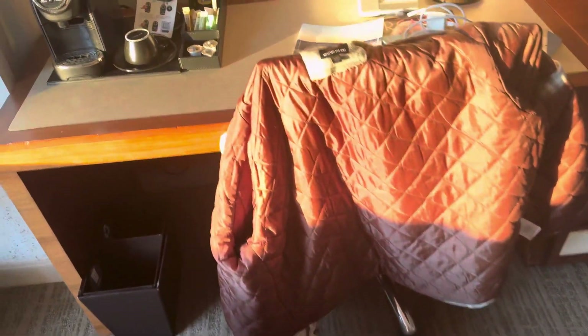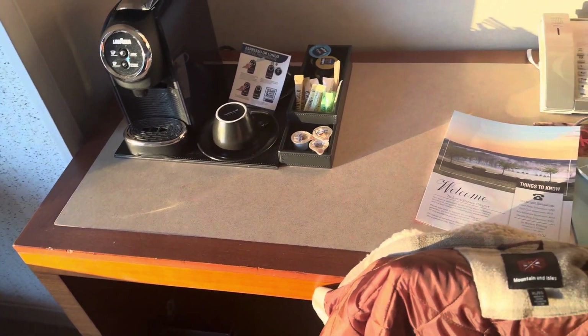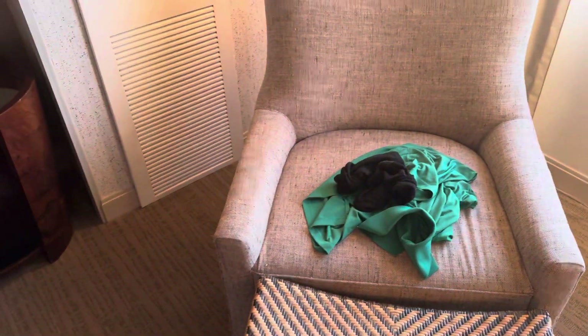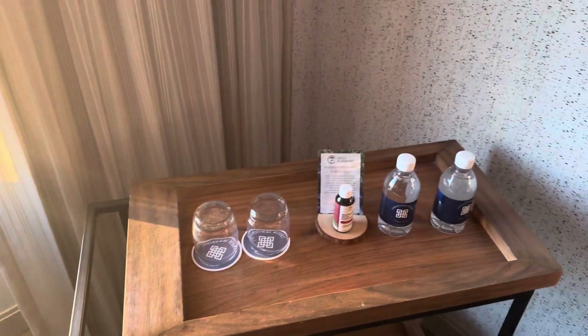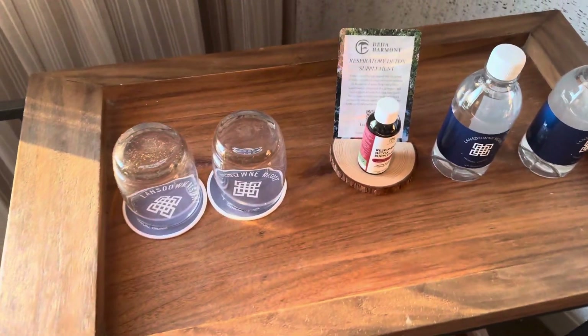Over here this is like a computer stand — if you want to bring your computer with you, you can use that to do some work. This is your chair to hang out and relax. And there are complimentary drinks over here for you, and this is a respiratory detox supplement.